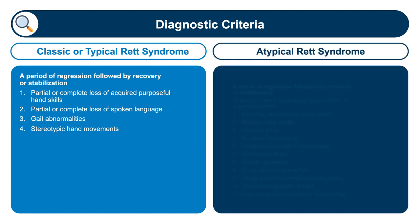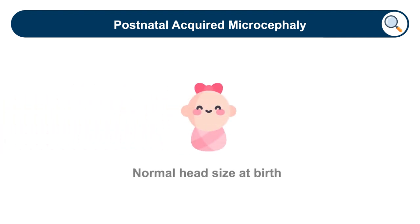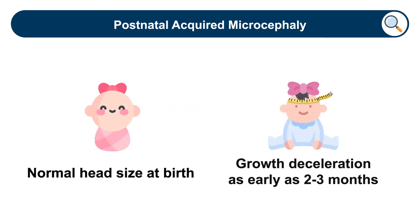There is an atypical form of Rett syndrome which meets at least two of those four major criteria, plus the presence of supportive criteria such as teeth grinding or impaired sleep. People with Rett syndrome have a normal head size at birth, but the growth of the head decelerates over time, with some people becoming frankly microcephalic, though not all of them. With careful measurements, this growth deceleration can be observed as early as two to three months of life.